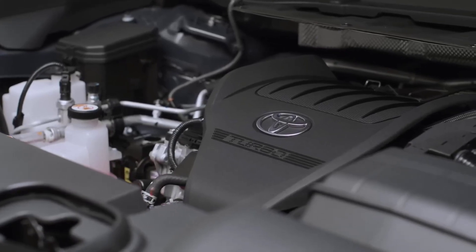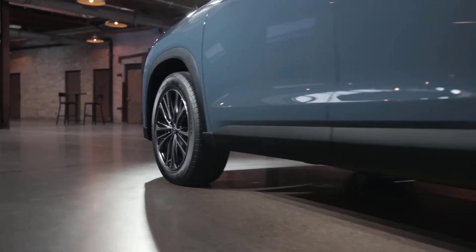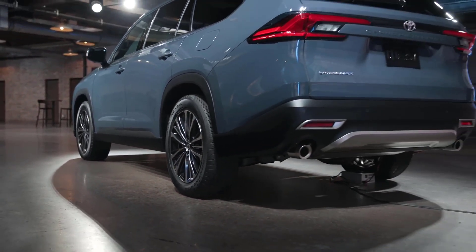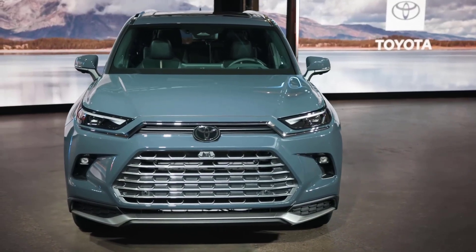It has a more chiseled, upright appearance, smoother sides, and a really stately, understated look overall. And it has that boxy design that is really making a comeback among three-row crossover SUVs like the Honda Pilot.